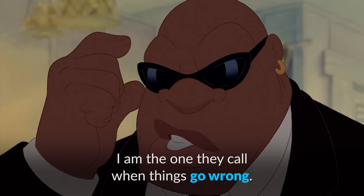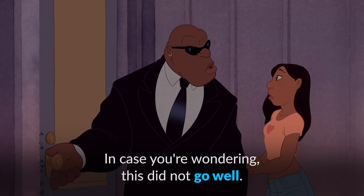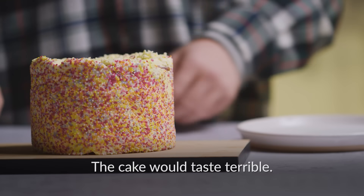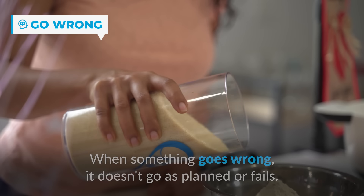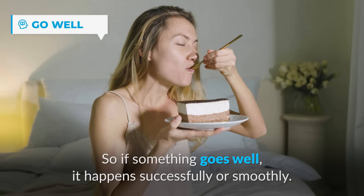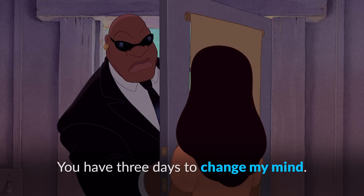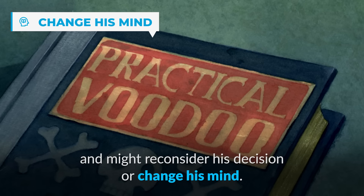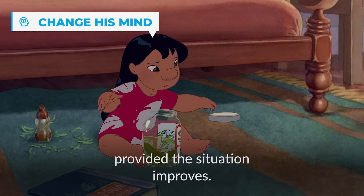I am the one they call when things go wrong. And things have indeed gone wrong. When something goes wrong, it doesn't go as planned or fails — like baking a cake but forgetting to add sugar. Mr. Bubbles says it didn't go well, which is the same as saying it went wrong. He then kindly gives Nani another chance, saying he'll return in three days and might reconsider his decision or change his mind. This means there is a possibility he will come to another conclusion next time, provided the situation improves.